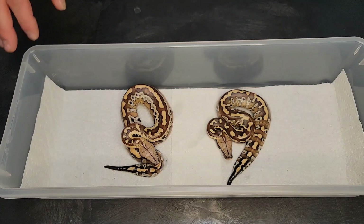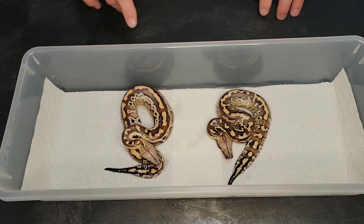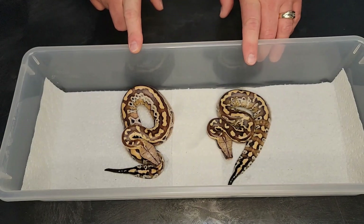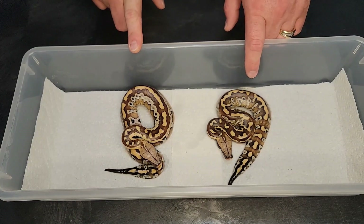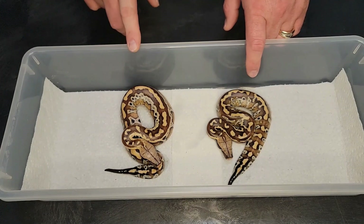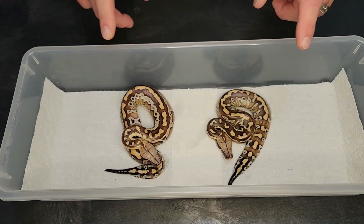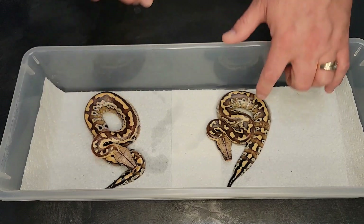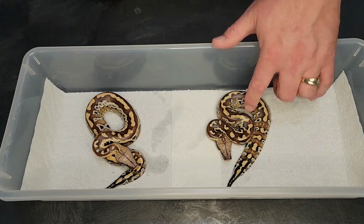These are the first two babies I'm going to show — the only two normals out of the entire clutch. This one is a male and this one is a female. With parthobabies they all have to be females, so this one is potentially a parthobaby. We're not sure, and there really is no way to prove it out right now. This one was sired by the male of the clutch; this one was either sired by the male or is a clone of the female in the normal version.